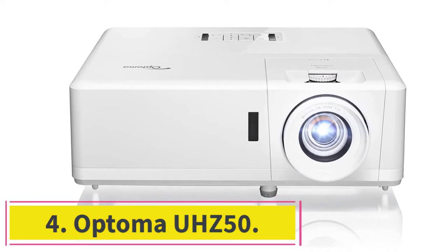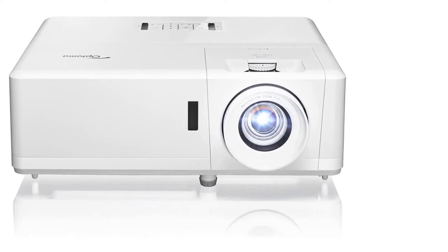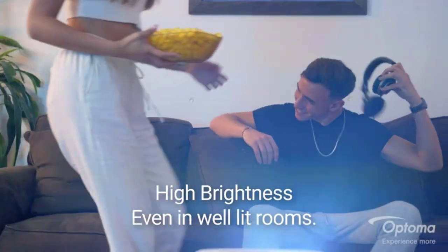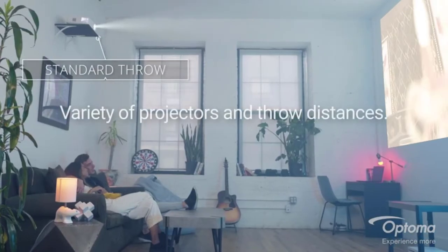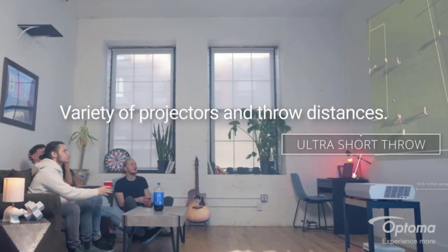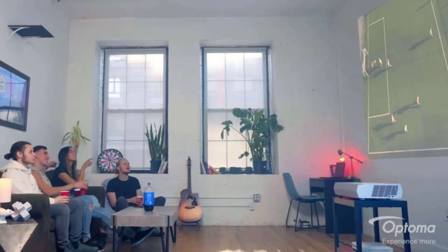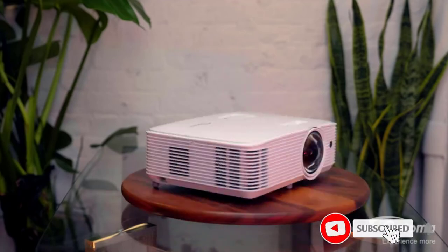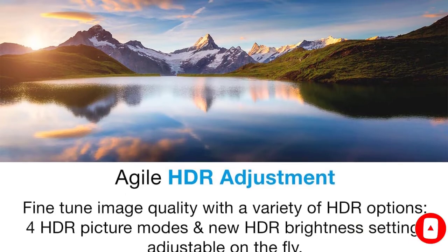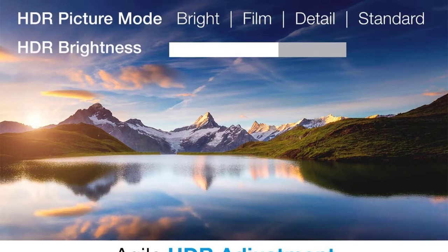At number four: the Optoma UHZ50. In enhanced gaming mode, the UHZ50 has an input lag of only 4 milliseconds in full HD with a fast 240 Hz refresh rate. With a 60 Hz frame rate and 16.7 milliseconds input lag in 4K, the UHZ50 uses a laser phosphor light source with a long lifespan that produces sharp, bright, and vibrant images. Like other Optoma projectors, it uses a DLP display with support for HLG and HDR content, with exceptional dynamic contrast.